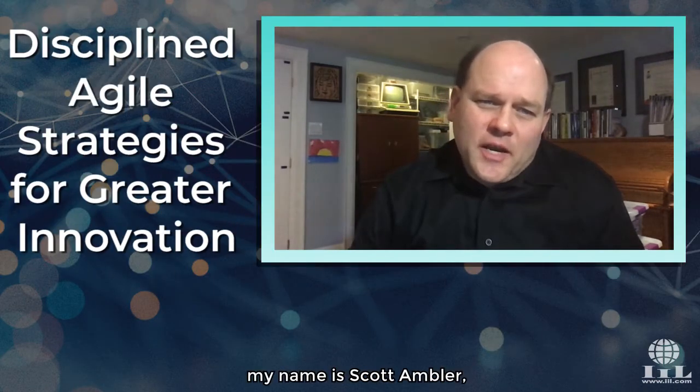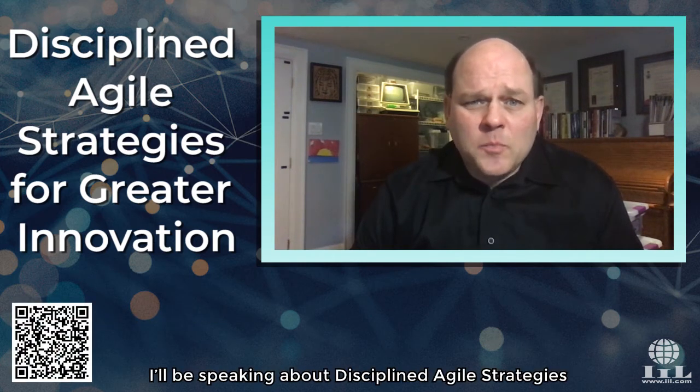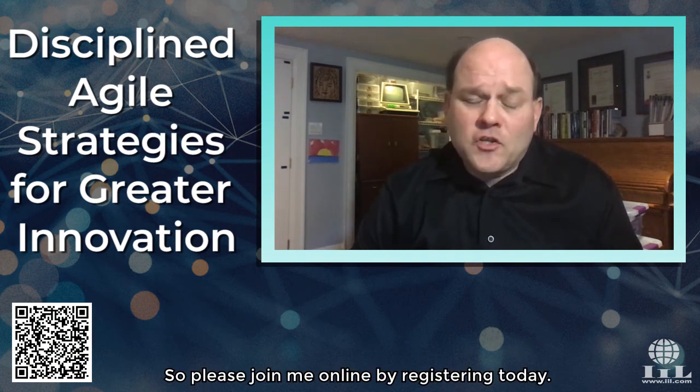Hello, my name is Scott Ambler, Vice President PMI. I'll be speaking at IIL's Agile and Scrum conference about Disciplined Strategies for Greater Innovation, so please join me online by registering today.